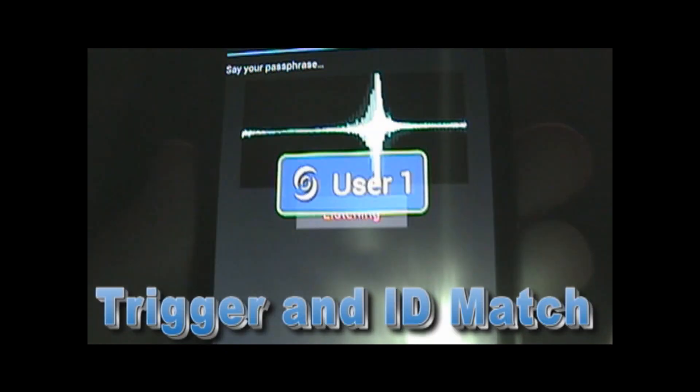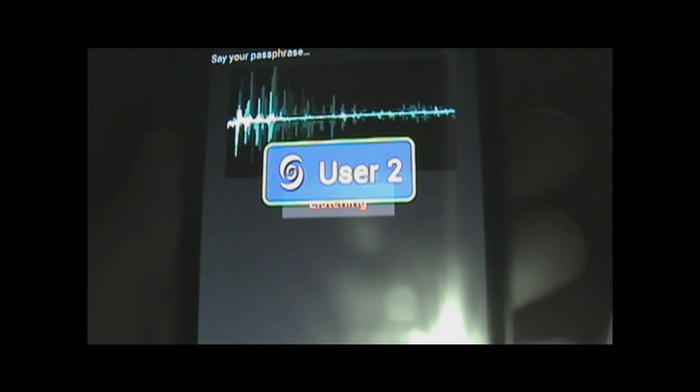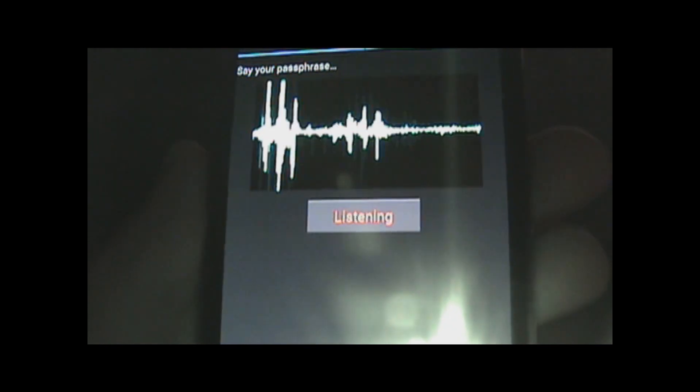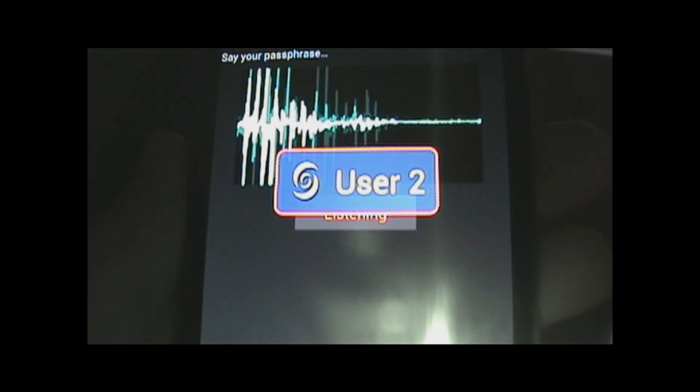Jeff's Android. Open Sesame. Jeff's Android. You'll notice that Sam and I use the exact same trigger, and it identifies us correctly as user 1 and 3. If I say Paul's trigger phrase, it will recognize the trigger but reject me as the incorrect user. Open Sesame. However, when I say my passphrase, it will work. Jeff's Android.